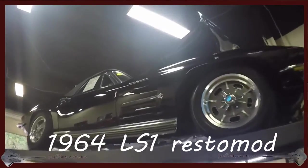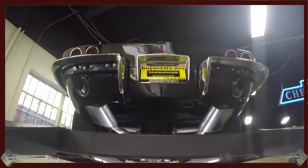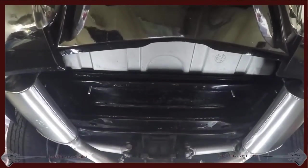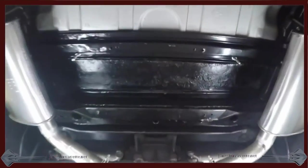Hello, this is Jan at Bayavet with this 1964 Restomod. I'm going to go underneath and show you how nice and clean this Restomod is.